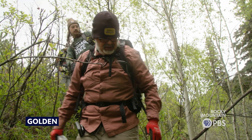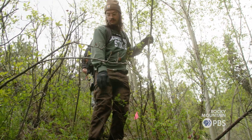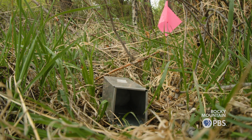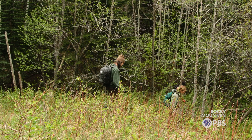Understanding what's on the landscape, where it is, and what condition it's in — that is the basic understanding you need to go into conservation science. I am John Sobel and I am a wildlife biologist at the Colorado Natural Heritage Program.